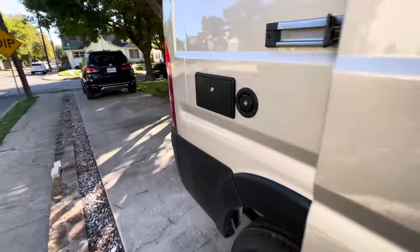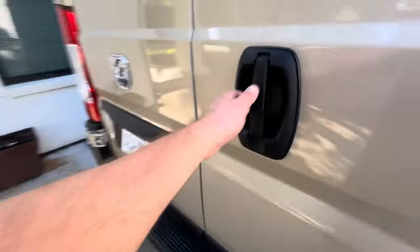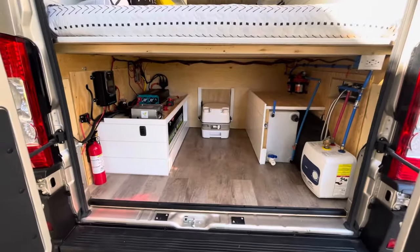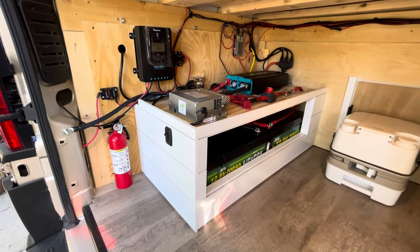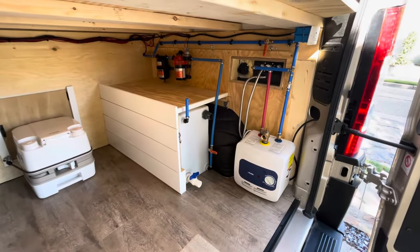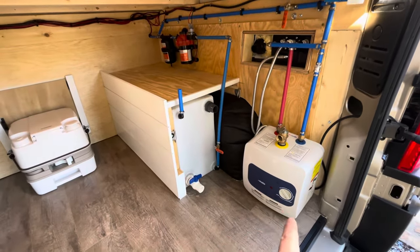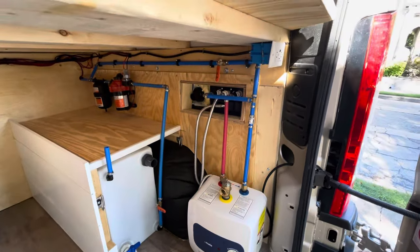Coming around to show you the garage area — you've got your outdoor shower right here, your tank fill. Here's your garage area. You've got your electrical setup here: 400 amps of lithium battery, your solar controller, your 3000 watt inverter. And then on this side, you've got your water setup with your 25 gallon freshwater tank and a 1.5 gallon water heater, which is plumbed to the outdoor shower.